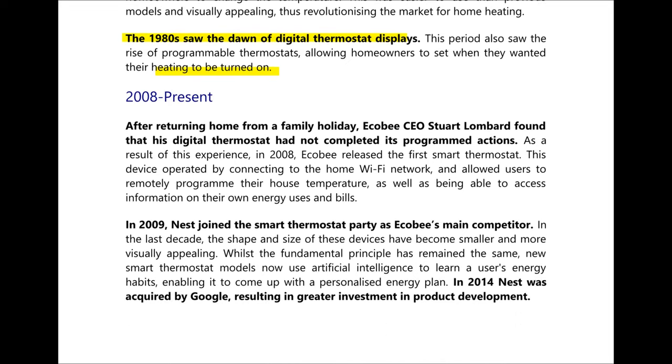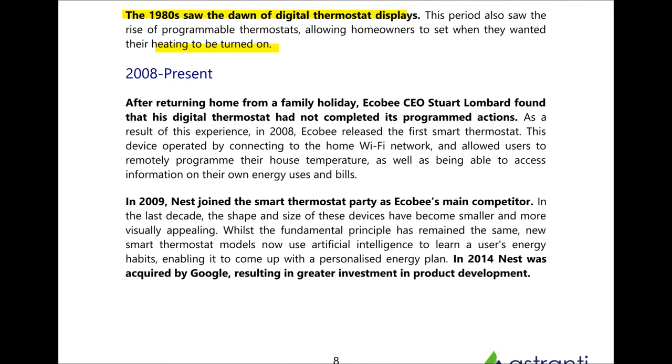Moving into the 21st century, in 2008 Ecobee released their first smart thermostat. These operated by connecting to the home Wi-Fi network, allowing users to remotely program their house temperature as well as being able to access information about their bills. Ecobee weren't alone for long because the next year Nest joined the party with their own first smart thermostat. In 2014 Nest was acquired by Google, and more and more businesses have joined in the creation of smart thermostats.